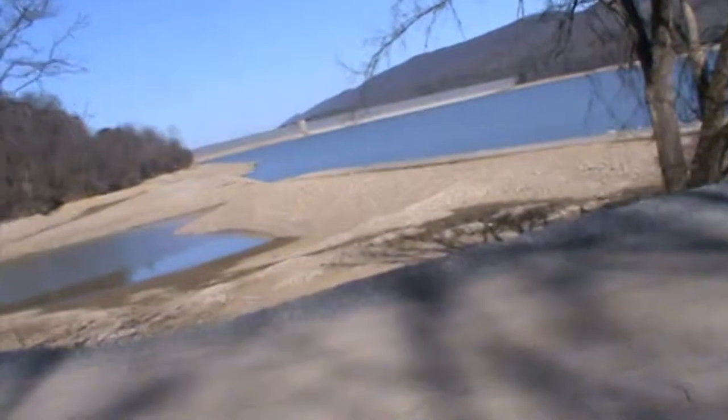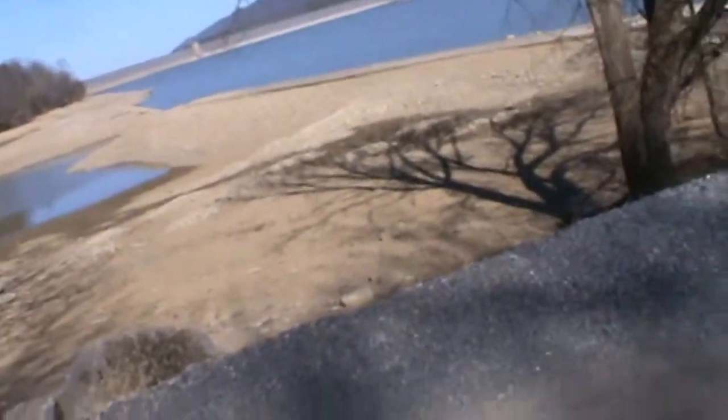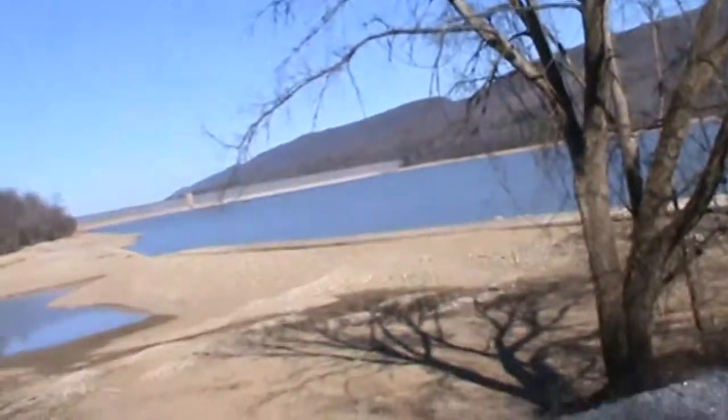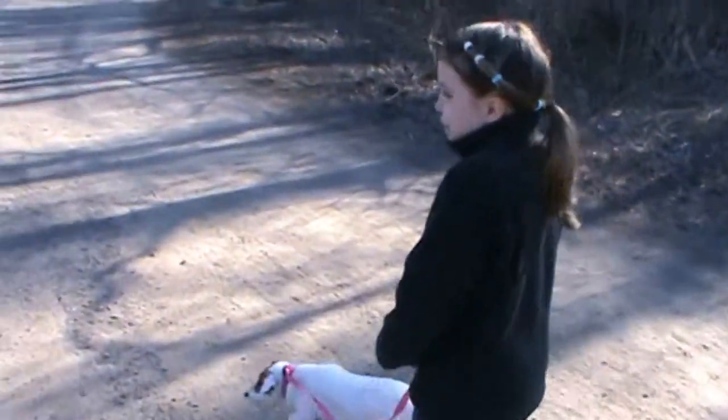Okay guys, we're back. Do you see this road over here? Legend has it that there was a town that flooded, and then there's like a whole town under that water somewhere. So that's the most I've ever seen of the road - like over there, how it's like missing. Alright, we're heading down to check out the road.